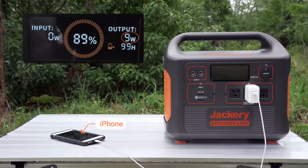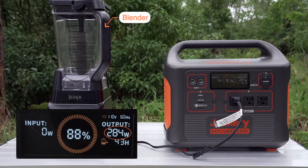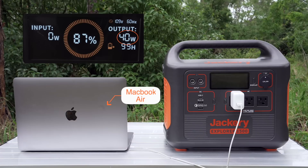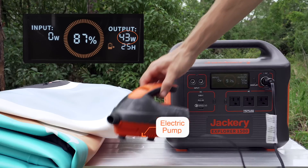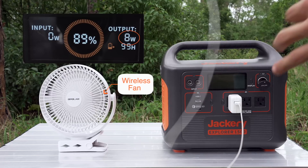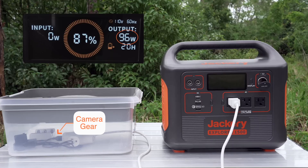Now I'm going to do a quick speed round and show you what each item pulls from the Jackery. Anna is then going to show you how to set up the 1500 solar generator and show you the secret spots where we keep our solar panels in the van.